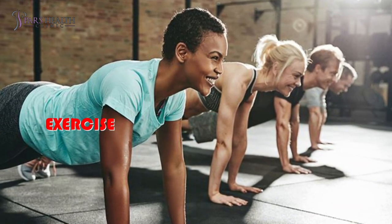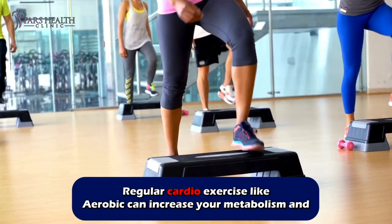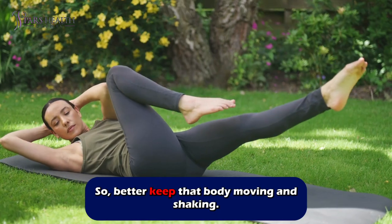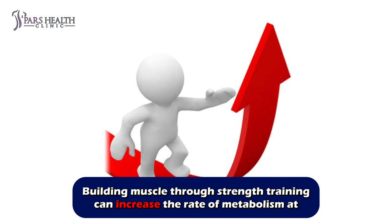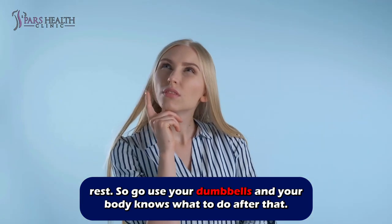Number six: exercise. Regular cardio exercise like aerobics can increase your metabolism and help you lose weight, so better keep that body moving and shaking. Building muscle through strength training can also increase the rate of metabolism at rest, so go use your dumbbells — your body knows what to do after that.